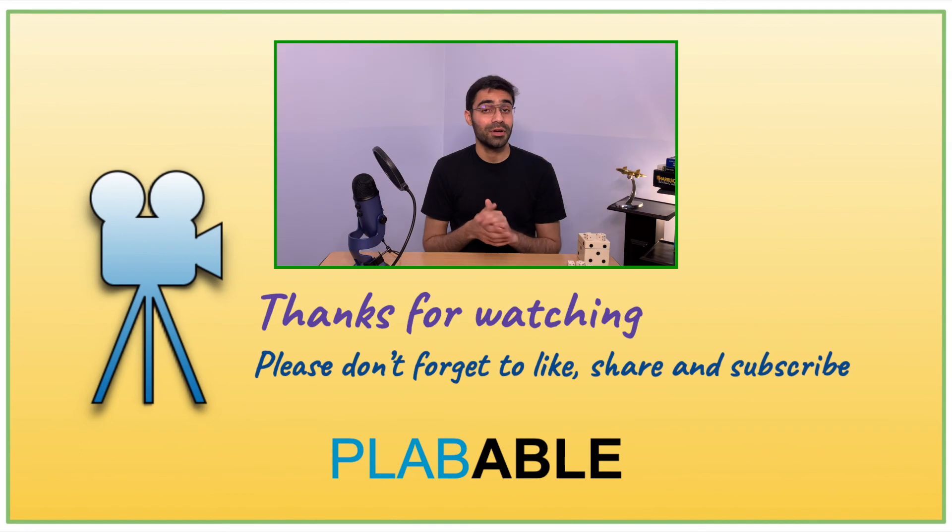Thanks for watching guys. Please don't forget to like, share, and subscribe, and do mention in the comments below if you want a similar video on management of asthma in children.